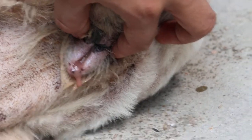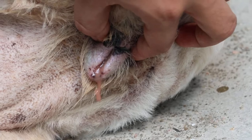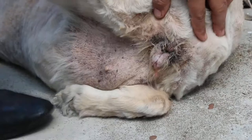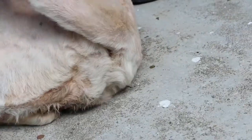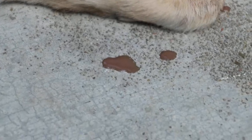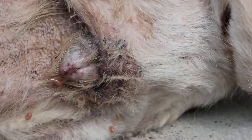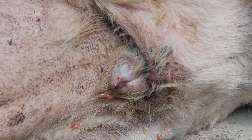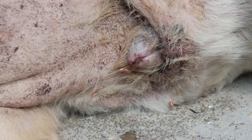This is an open pyometra case. So the discharge comes out. The abdomen is swollen but not painful. Now the discharge is coming out — you can see. And also on the floor, reddish-brown blood, dirty blood. So this is definitely vaginal discharge from pyometra — open pyometra.